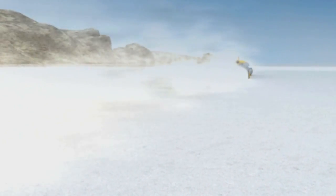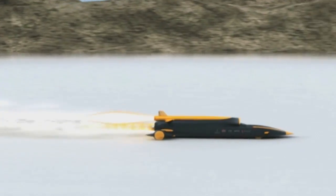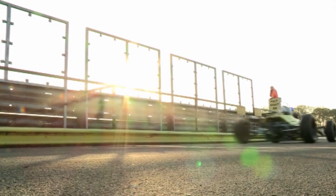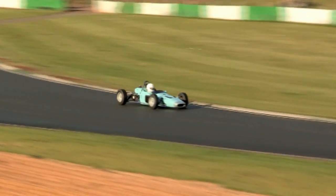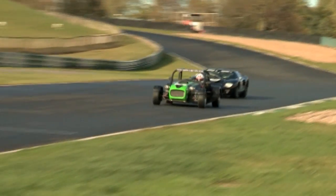Unlike a normal car, Bloodhound only has to go in a straight line to break the land speed record. But surely it still needs tyres. We've gone to Mallory Park racing track in Leicestershire and we're going to burn some rubber. Hundreds of different types of cars use this track every day, from racing cars to motorbikes. So where better to try and find out why tyres are normally so important for driving?